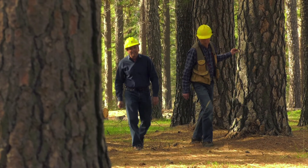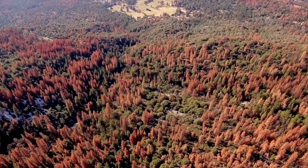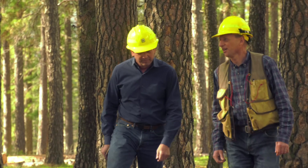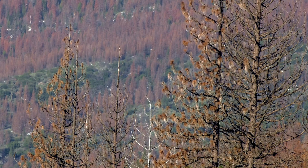We just wrapped up our measurements for this last year, and this forested area is just being hit right now with the bark beetle mortality that's sweeping the Sierra. What we found is that areas that had been previously thinned are experiencing significantly less mortality compared to areas that are unthinned.